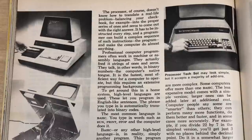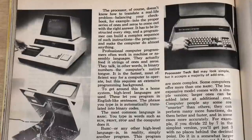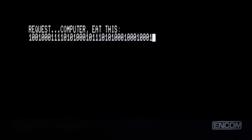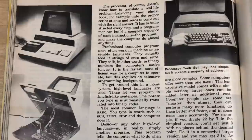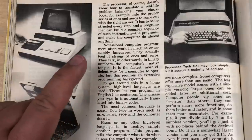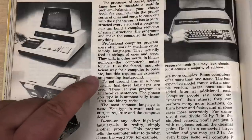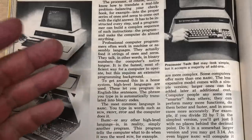The processor doesn't know how to translate a real-life problem — like balancing your checkbook — into the proper series of ones and zeros. It has to be instructed every step, and a programmer can build a complex sequence of such instructions — a program — and make the computer do almost anything. Professional computer programmers often work in machine or assembly language, actually feeding strings of ones and zeros — talking in binary numbers. I actually find it really unlikely that in 1979 many professional programmers would be programming in binary; certainly at least octal or hexadecimal, if not a proper assembly language with mnemonics like we're familiar with on the 6502: load A, and so on.